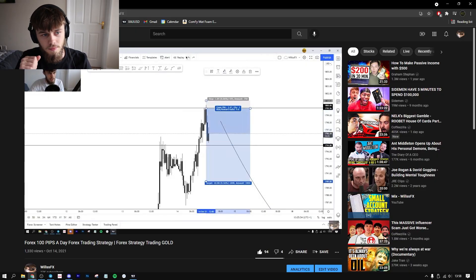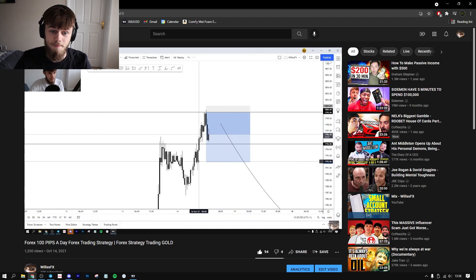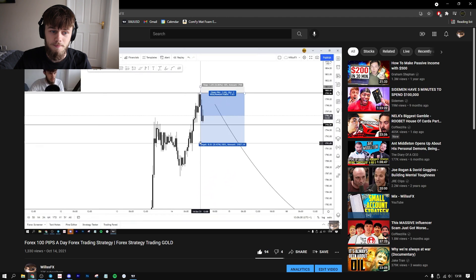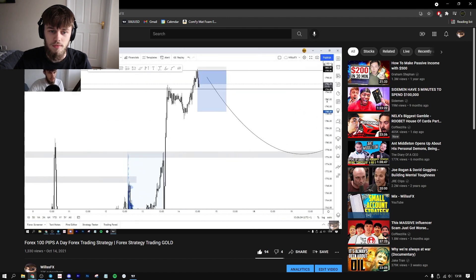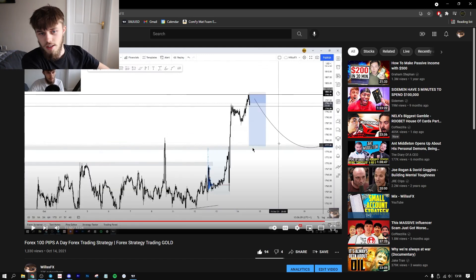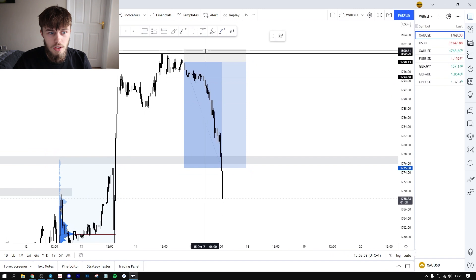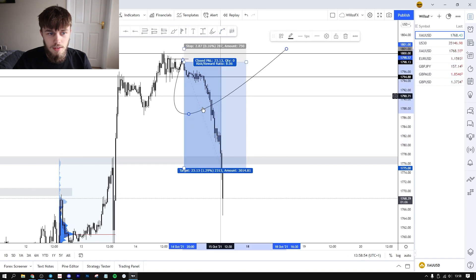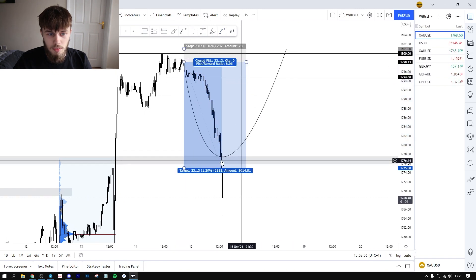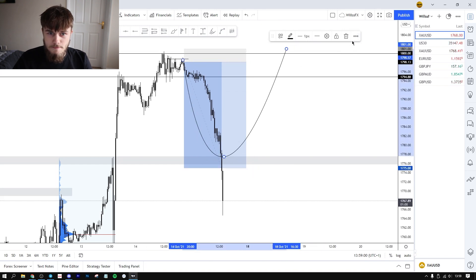So right now you'd be up four percent. For targets, you could target this imbalance field here or even the one down here, but I'd personally be targeting a lot further down — like this level here. You can see that level which I said we're looking to target. If you hop over to MT4 or TradingView, I said to come down to this level, around 1775.